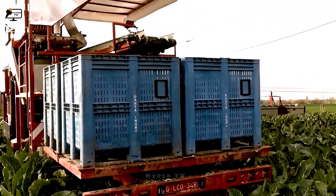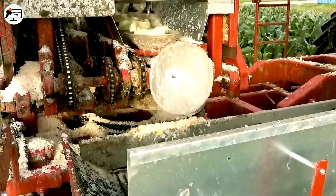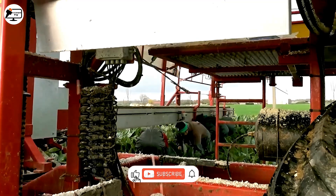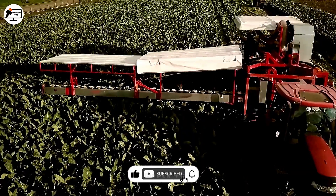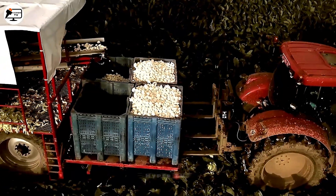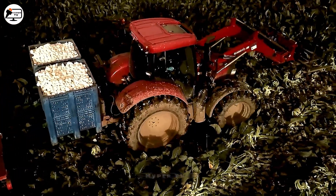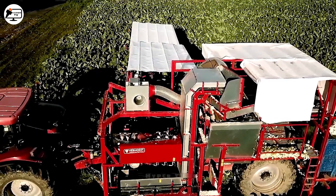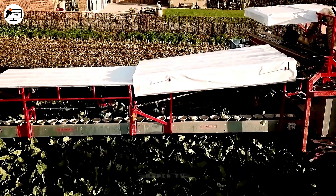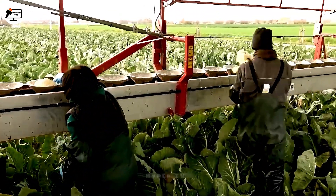Cabbage harvesters are specialized machines crucial in the agricultural industry, particularly for the production of cruciferous vegetables like cabbage, kale, and broccoli. These harvesters offer adjustable cutting levels, allowing farmers to harvest cabbage at their desired height and thickness. They also provide precise rotation and positioning at the push of a button, saving time and effort. Using technologies like crack-blazer breaker systems, these harvesters efficiently process cabbage and similar leafy greens by removing unwanted leaves and stems.